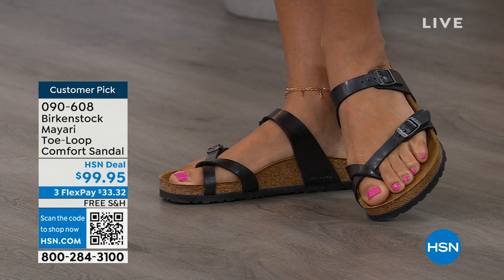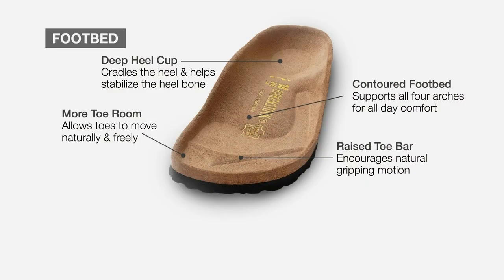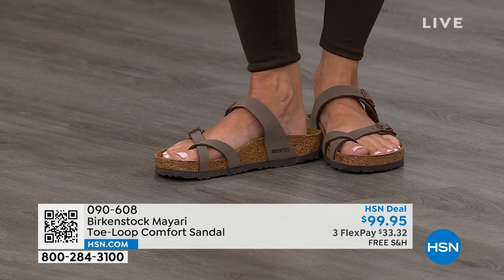When we talk about Birkenstock, we really have to talk about this footbed — this is the DNA of our brand. It starts with a deep heel cup that cradles and stabilizes your heel. There's a contoured footbed supporting all of the arches of your foot. There's a wide toe box that allows your toes to move freely when you're walking. And last but not least, there is a raised toe bar that rests underneath your toes and creates a natural gripping motion when you walk, which then creates circulation in your legs. It's all about health and wellness, but you're also getting the sandal of the season with all of this comfort.